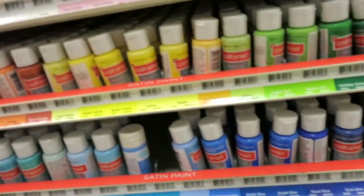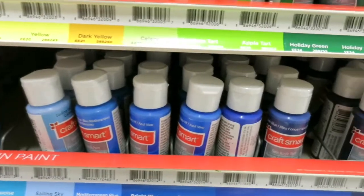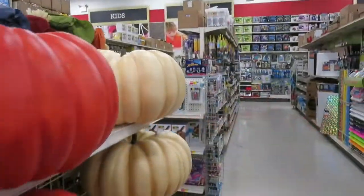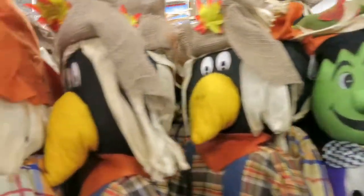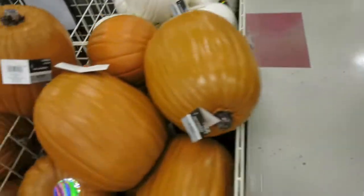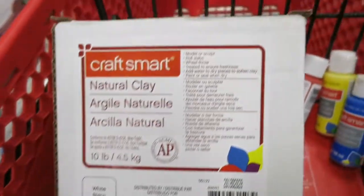And while I'm here, I'll pick up some paint for a project for summer camp. Look, there's more. While I'm here, let's get one more thing — some clay. White clay. Now we can go.